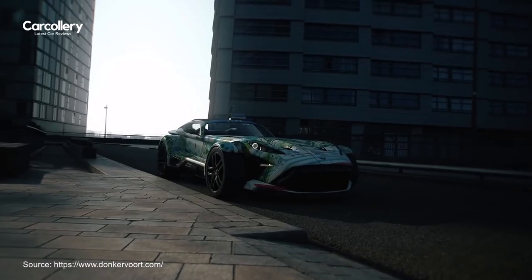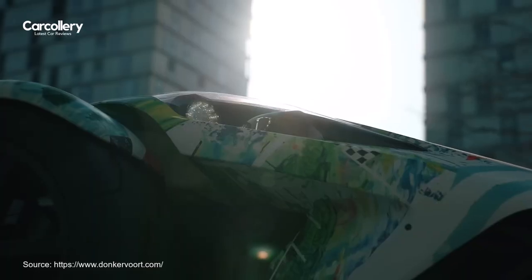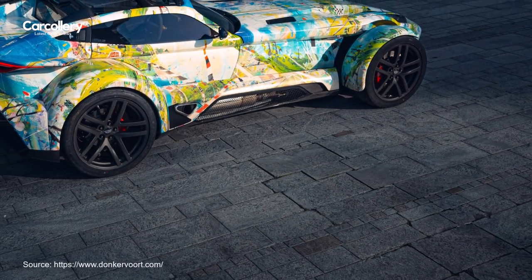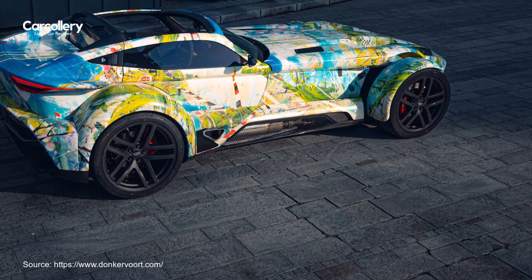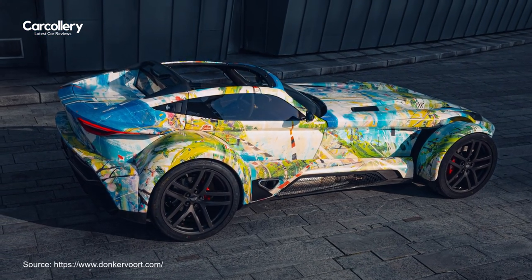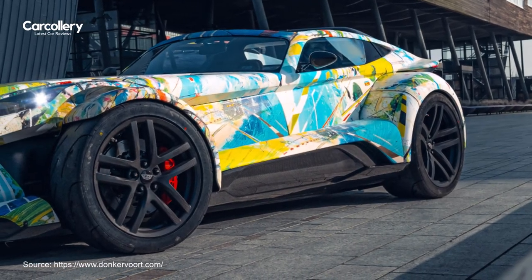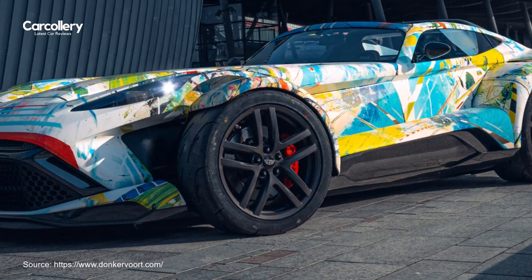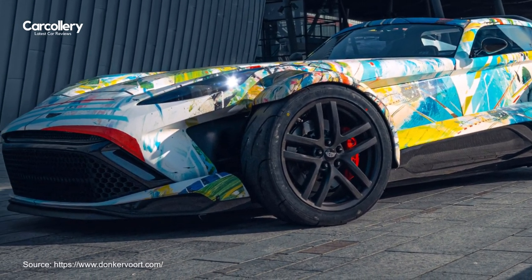Lubbers intends to showcase the F22 Art Edition in his personal gallery, which already houses an array of art pieces, distinctive automobiles, and motorcycles. This display reflects his passion for both artistic expression and unique vehicles, adding the F22 Art Edition to the eclectic collection within his gallery space.